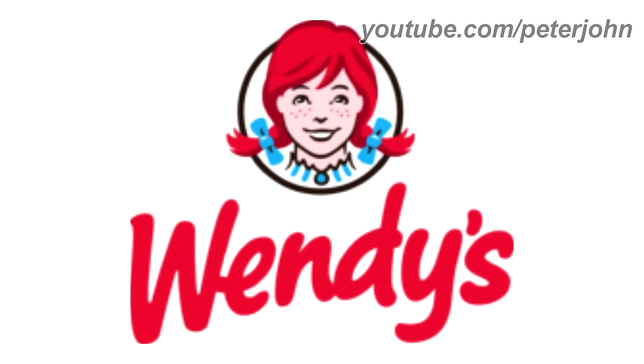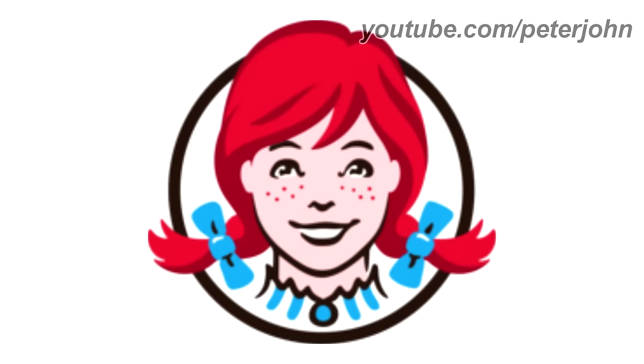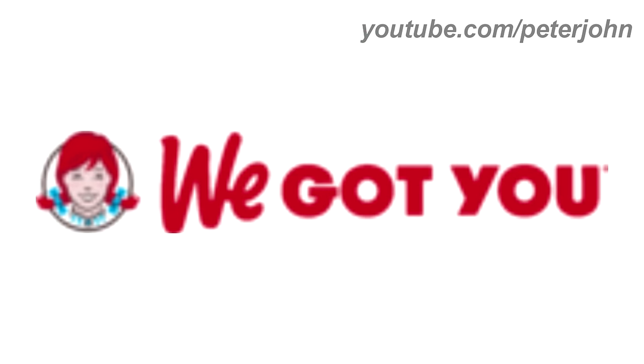2013 to the present, there is a black circle and inside it there is a red-haired girl, and under the circle there is the word Wendy's in red text. Here is the icon, the word mark, the version with the slogan, and the commercial.